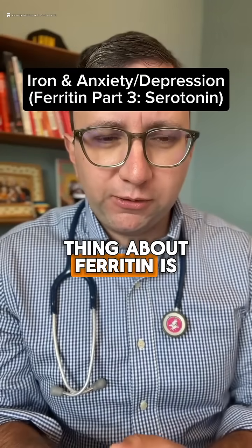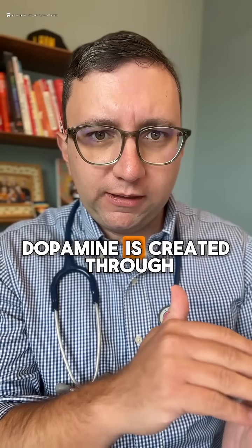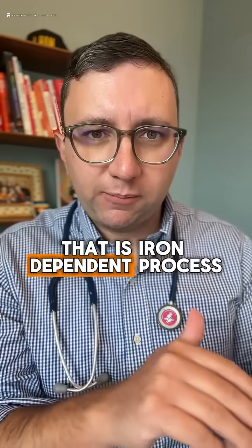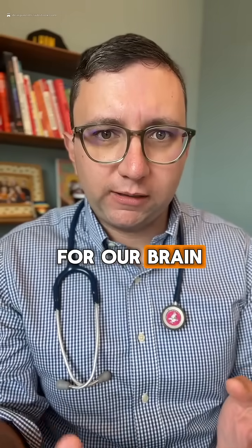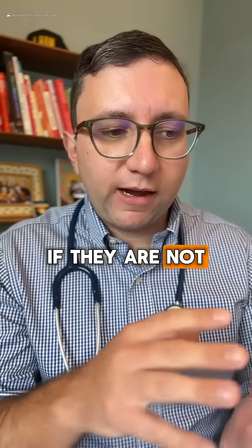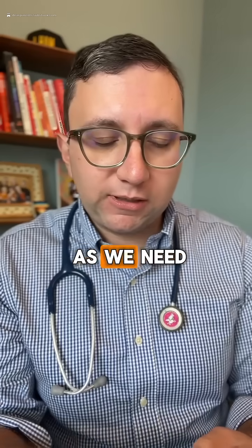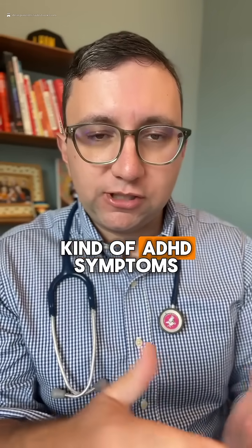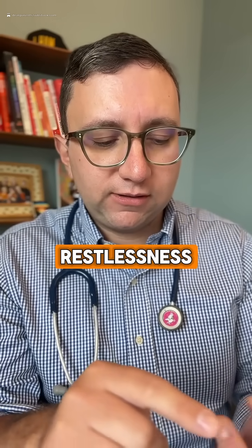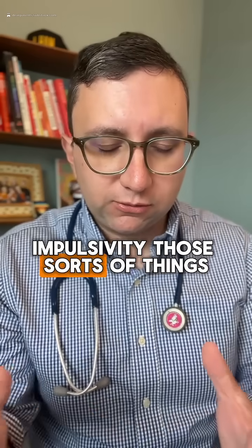One more little biochemistry thing about ferritin: dopamine is created through tyrosine hydroxylase, which is an iron-dependent process. So in children, especially children with ADHD, if they don't have adequate iron stores, we're not able to make as much dopamine as we need, and we see ADHD symptoms exacerbated — things like restlessness, irritability, inattention, and impulsivity.